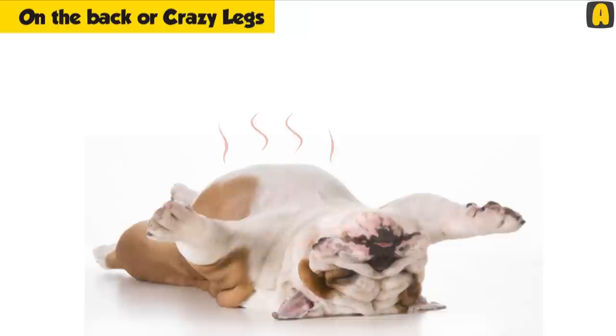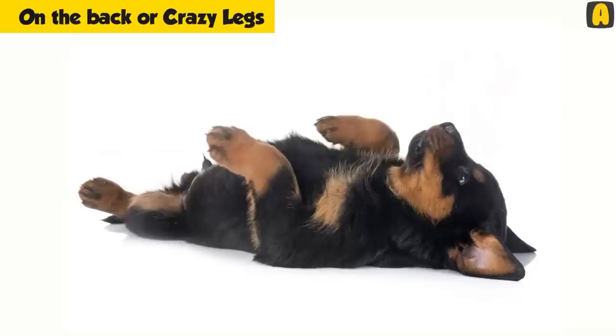On the other hand, this position might show that the dog is feeling hot and they adopt this position to quickly cool down. Dogs' bellies have thinner fur and the paws hold sweat glands, so this sleeping position is the best way to beat the heat. Dogs who prefer this kind of sleeping position are viewed as independent with a calm nature.